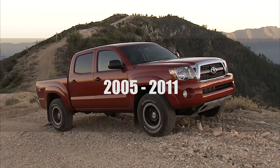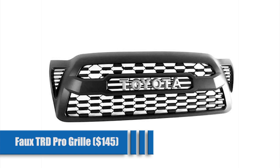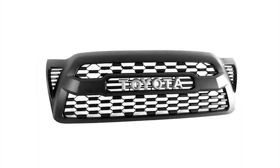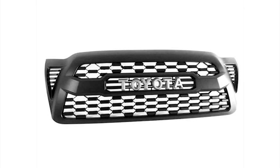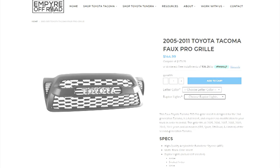2005 to 2011 Tacoma Grilles — the Faux TRD Pro Grill for $145. While this may not be the real deal, it looks and feels like an actual TRD grill, but it does not come with the obnoxious OEM cost. This piece is a high-quality, direct plug-and-play unit that will really dress up the front of your truck. You can choose between silver or black letters, and you can add amber, smoked amber, white, or smoked white Raptor lights for an additional $30.